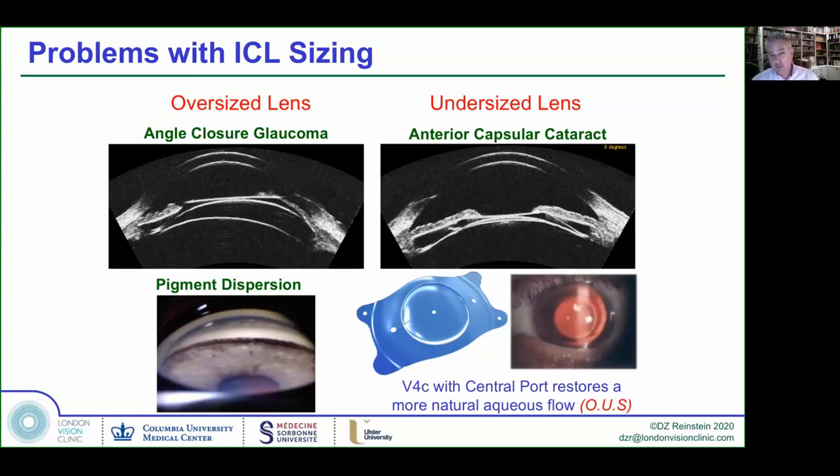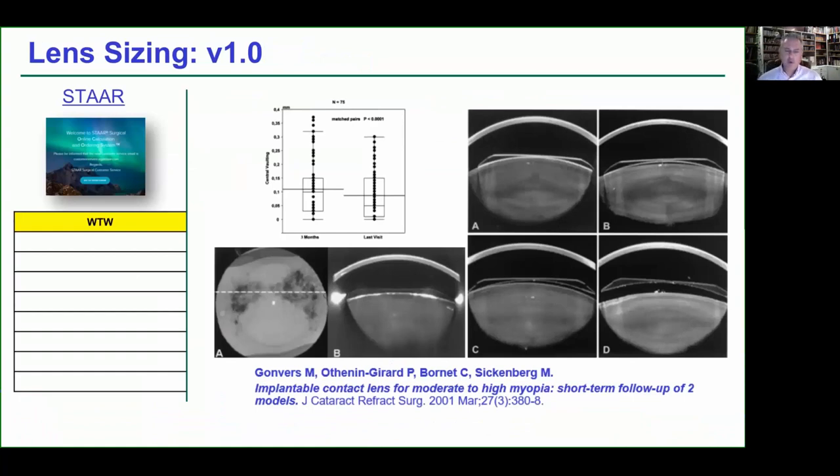Gonvers in Switzerland studied cataract formation and the VOLT — the separation between the ICL and the crystalline lens. He showed that over time this diminishes, mostly due to lens growth — the crystalline lens growing toward the back of the ICL. His studies found a much higher risk of anterior subcapsular cataract forming if the lens separation was less than 90 microns. This makes sense given the mid-peripheral contact we discussed.